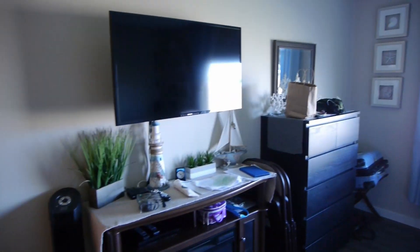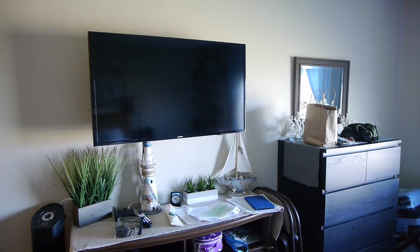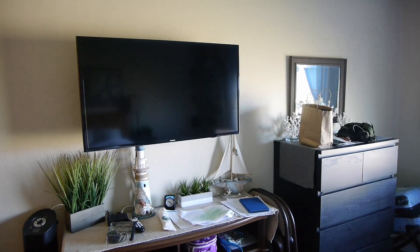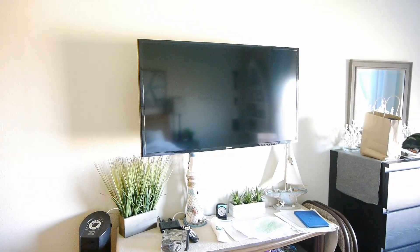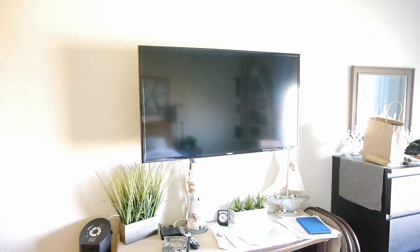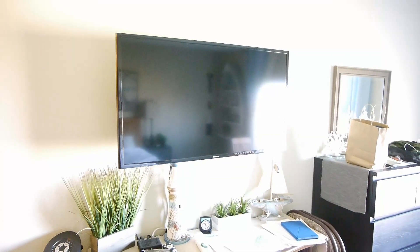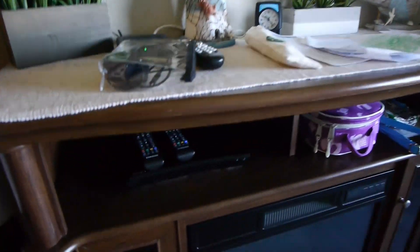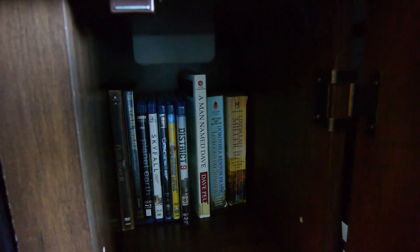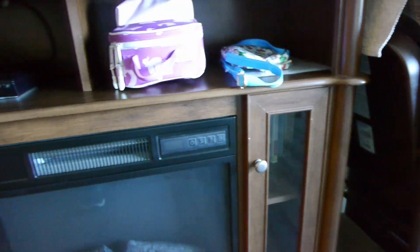Over here we have a Samsung TV — I'm guessing 42, maybe 46 inch. You do have the regular cable package but it's also a smart TV so you can log into your Netflix and watch things that way. There's also a DVD player down here with some DVDs and Blu-rays that are already in the room. But if you go to the main office, they also have some more that you can sign out.